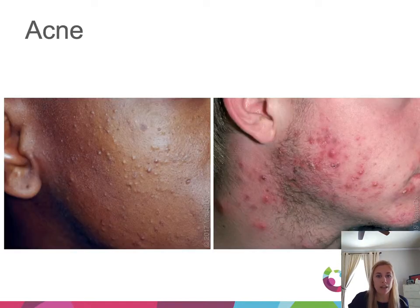Next, we'll talk about acne, which can be broken down into comedonal or inflammatory morphologies, with many patients having features of both. Comedonal refers to whiteheads (closed comedones) and blackheads (open comedones), as seen in the patient on the left. Inflammatory refers to those red papules and pustules seen in the patient on the right.